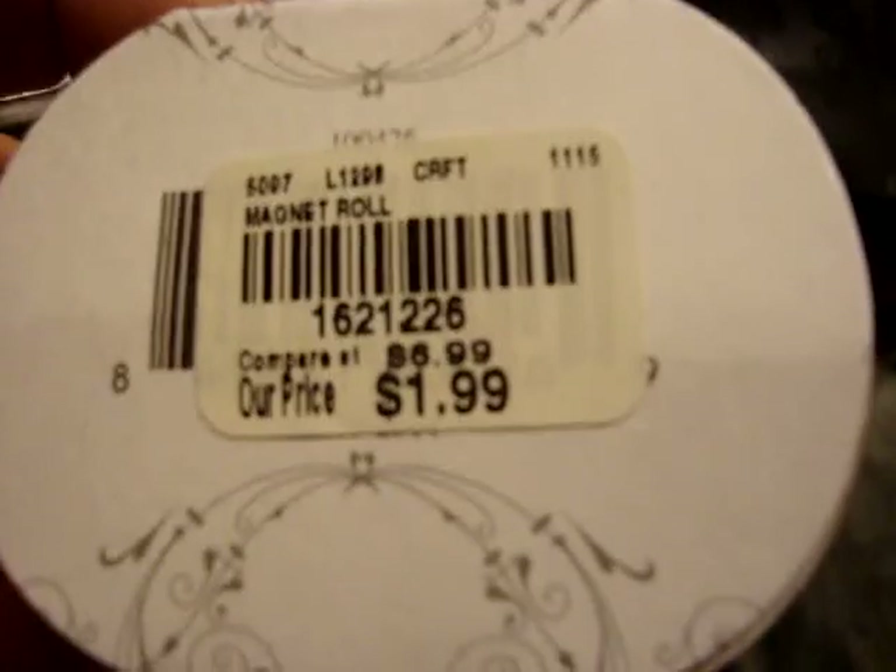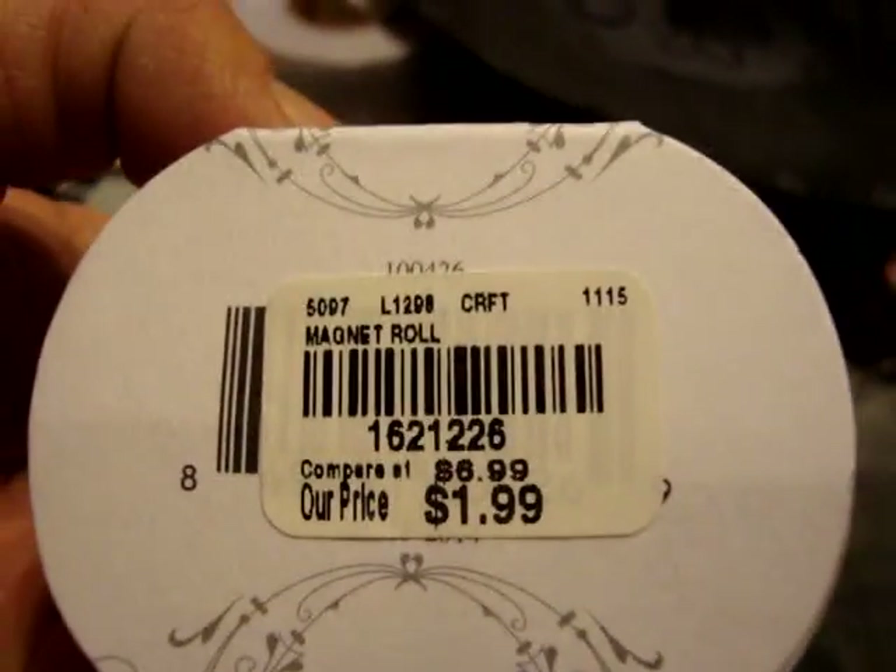I also picked up this blue camouflage tape, but I realized they charged me for it as a magnetic roll, which was $1 more than it should have been - so make sure you check your tags. I then picked up another package of the white 8.5x11 cardstock. It was such a great deal I couldn't pass it up.